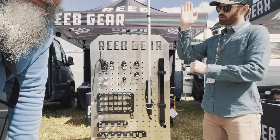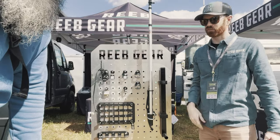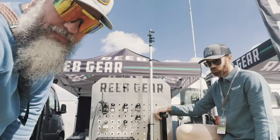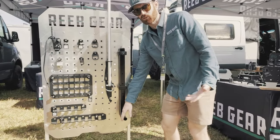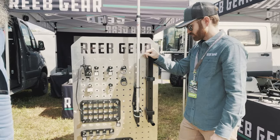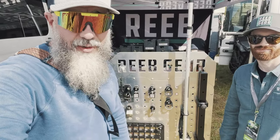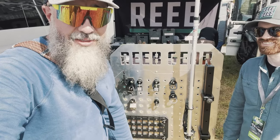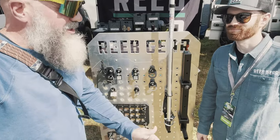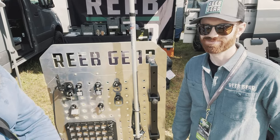We also have an adjustable step. We do quite a bit of mountain biking and use a vertical bike rack on the back of our Sherpa panel — it's sometimes tough to reach the top to pull it down. With this adjustable step, you pull the pin and the whole thing slides up or down however you need it. When you're ready to go, pull the pin, slide it up, and it locks into place. You can find them at reebgear.com or on Instagram at Reeb.